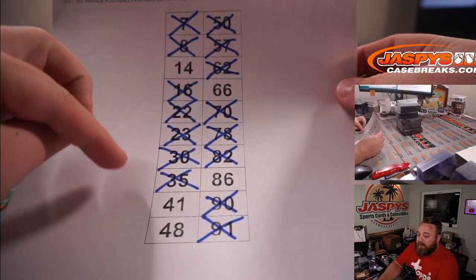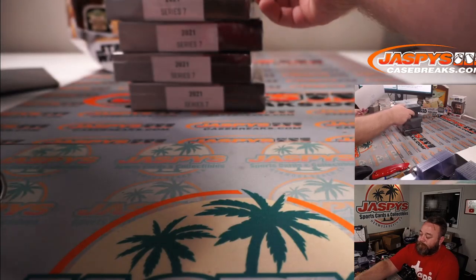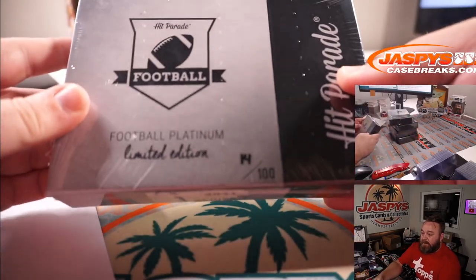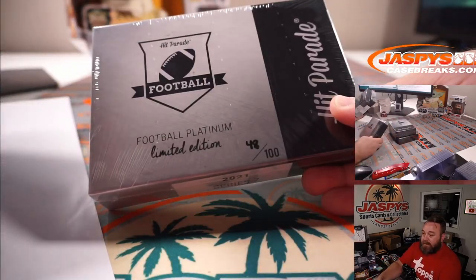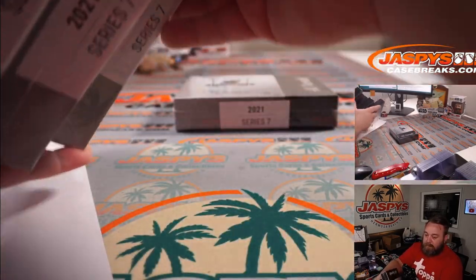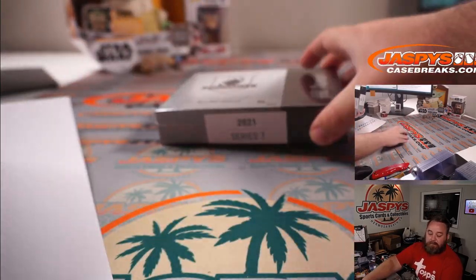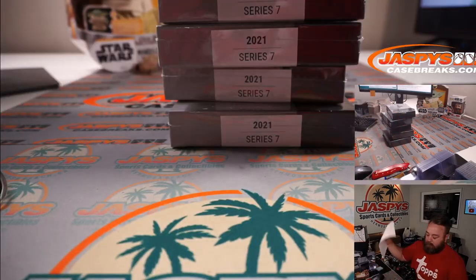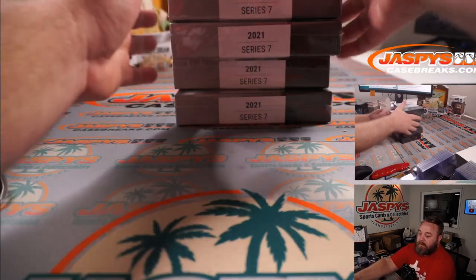So we're going to go boxes 14, 41, 48, 66, and 86. Good luck, Jonathan.